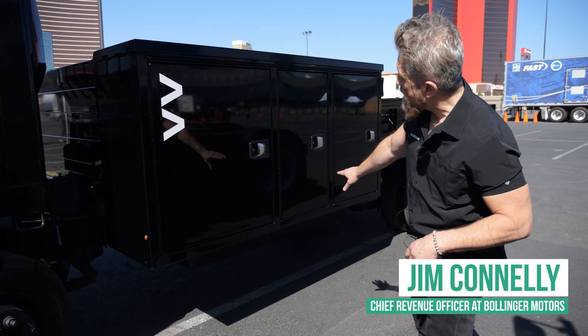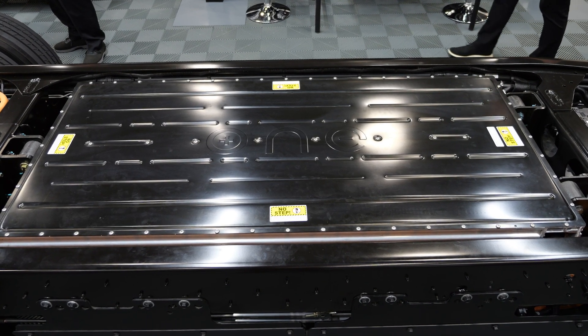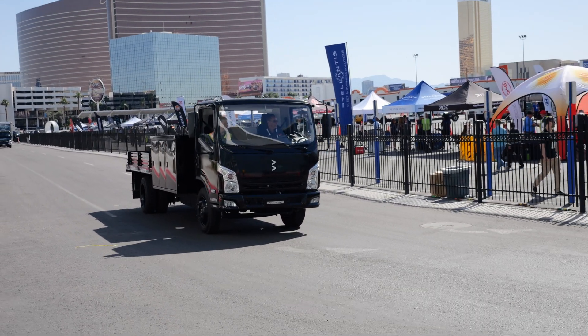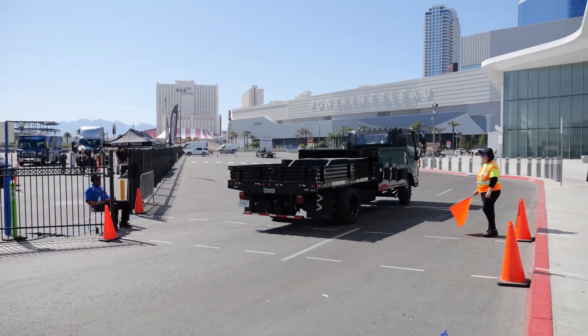Our batteries are positioned right here within the vehicle. There's a two-pack battery system — those are 79 kilowatts per battery — positioned in the middle of the vehicle to help performance and give it more stability.